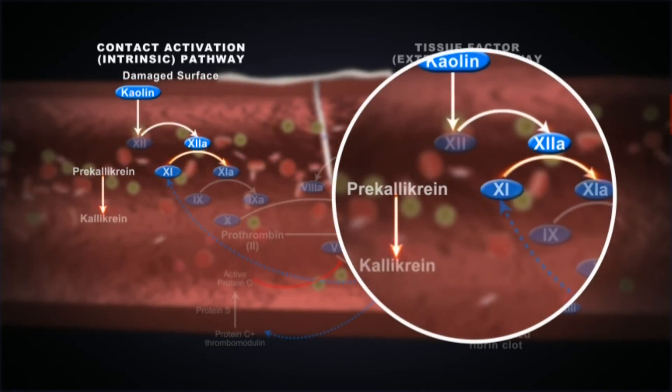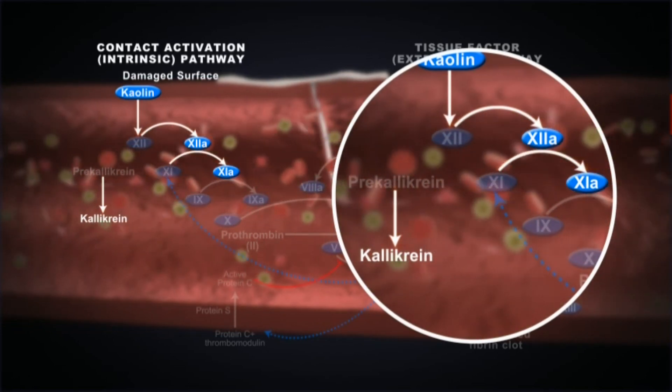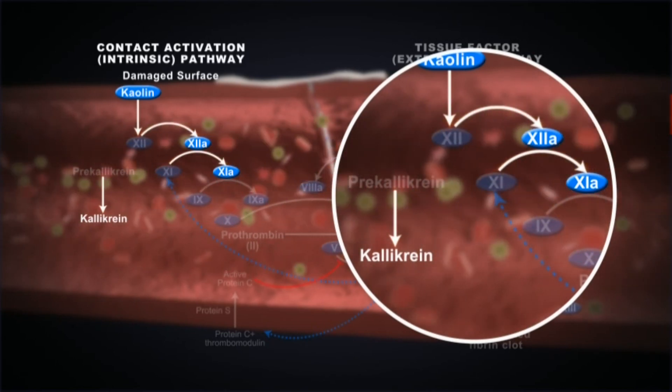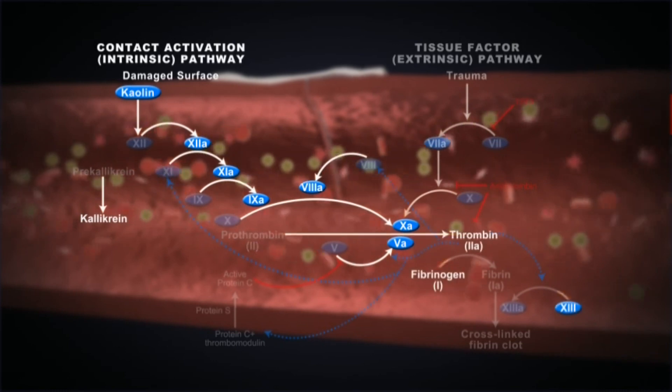Factor XI and pre-kallikrein are then changed to their activated forms. Kaolin markedly enhances the rate of activation of both Factor XI and XII, which leads to the rest of the coagulation cascade.